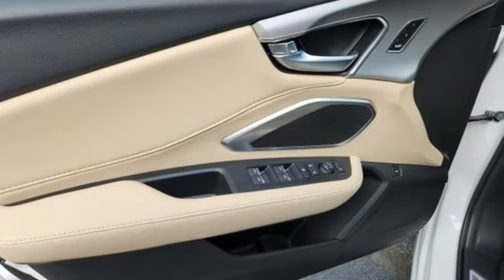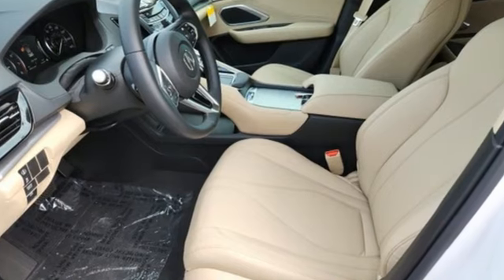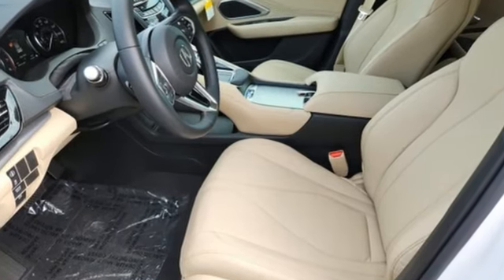At Acura, we manufacture exhilaration so you don't have to. See it for yourself when you take it for a test drive.